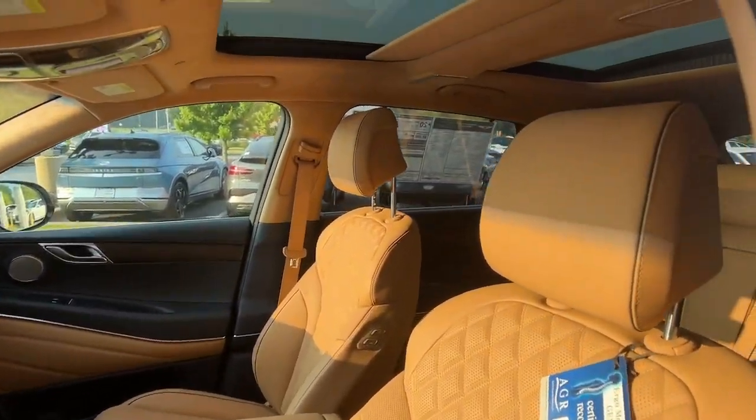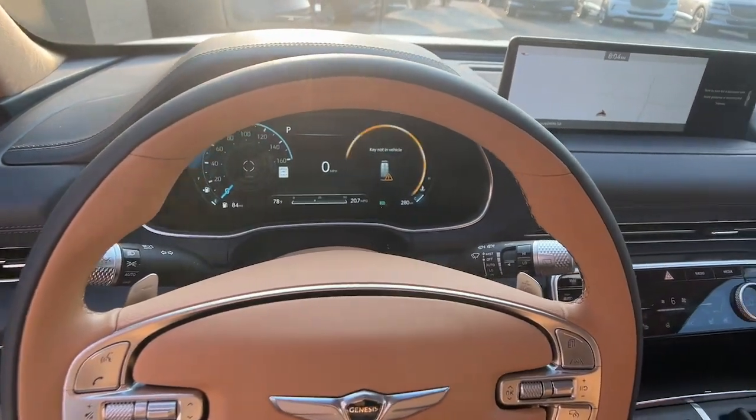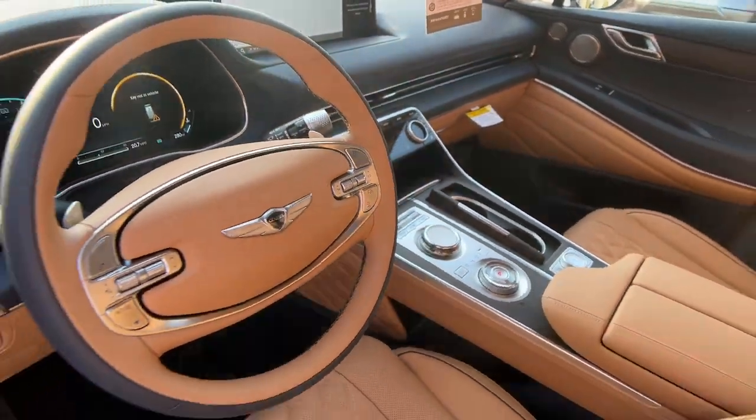Moonroof, power passenger seat, heated mirrors, woodgrain interior trim — solid capability meets modern style.